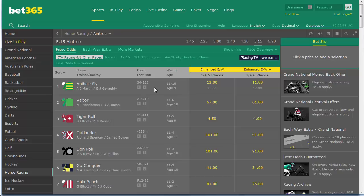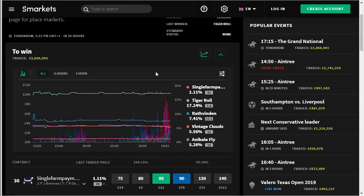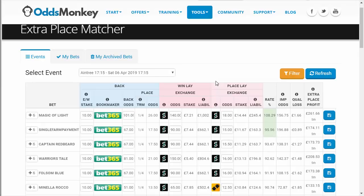There are two things I want to go through: one is how to pick the horses, and two is how to actually calculate what you're doing. We have the market open on Smart Kits now, and I'm recording this at 3 o'clock on Friday afternoon. I'm going to show you some tools on Odds Monkey which is what I'm going to be using.